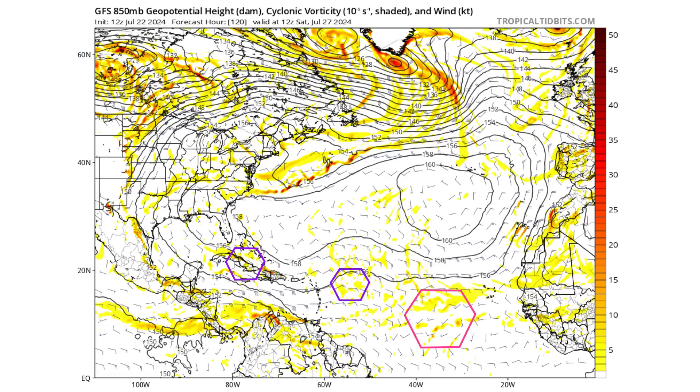Moving this forward five days to Saturday July 27th, we can see the Bermuda-Azores High in the middle of the map, stretching out with a long piece of blocking power keeping our tropical waves moving through the Caribbean and not really coming up the east coast of the United States. We still have our two purple hexagons, and a larger pink hexagon representing the monsoon trough extending off the coast of Africa where our tropical waves are coming from.